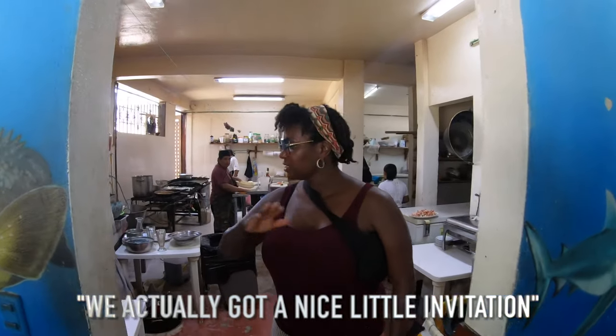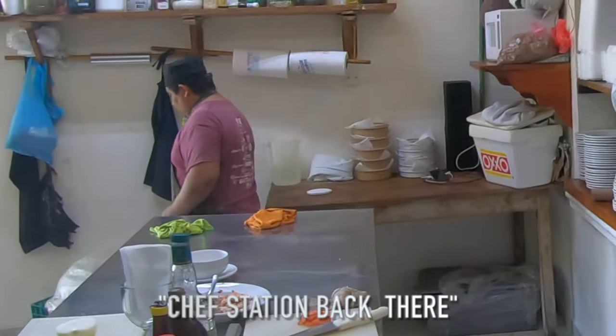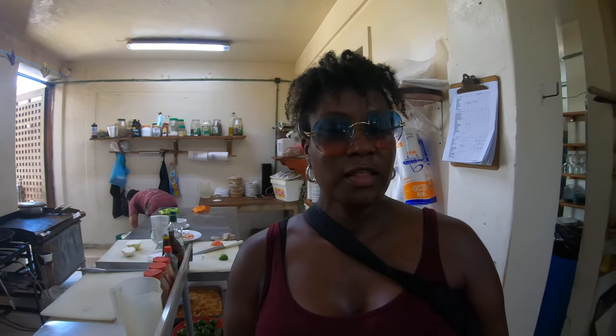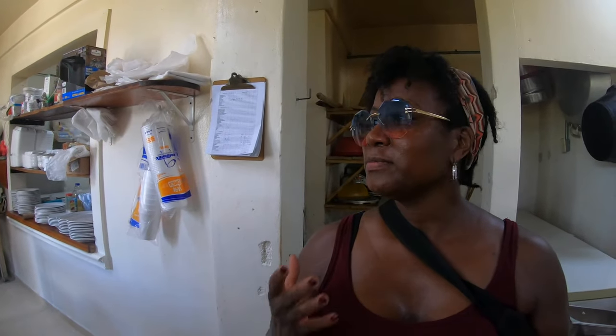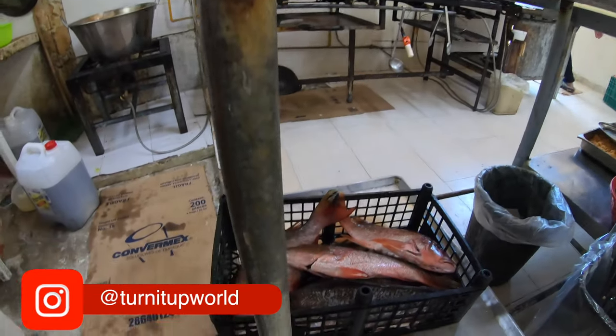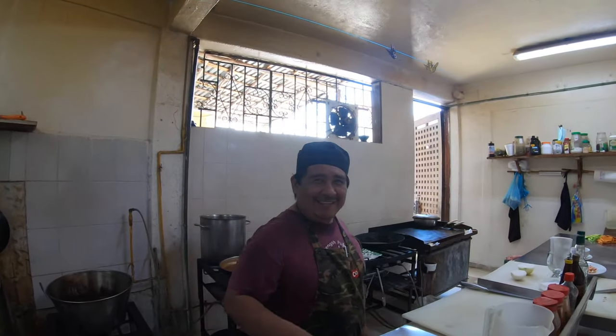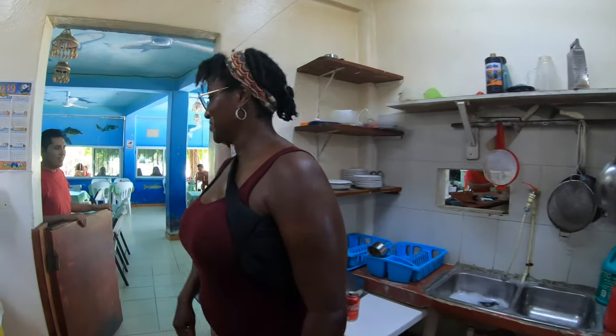We actually got a nice little invitation to come back and check out where all the magic happens - the chef's station. What I find impressive is the fact that they work back there where it's mucho caliente. I'm very impressed by what goes on back there to prepare the food. All in this really small little section of Puerto Morelos, it has some of the best seafood - we definitely give this place high recommendations.